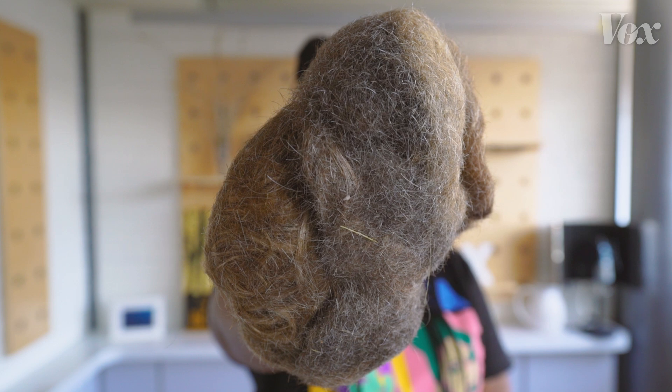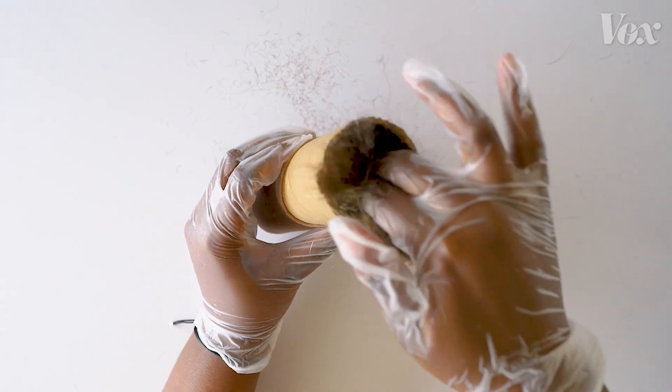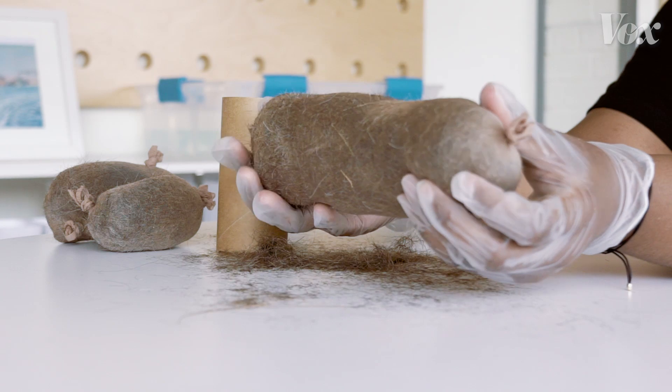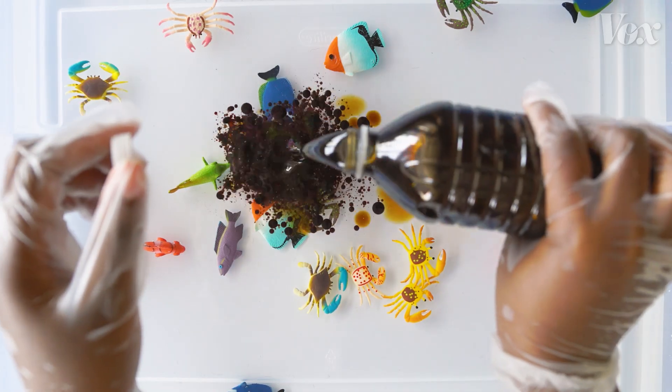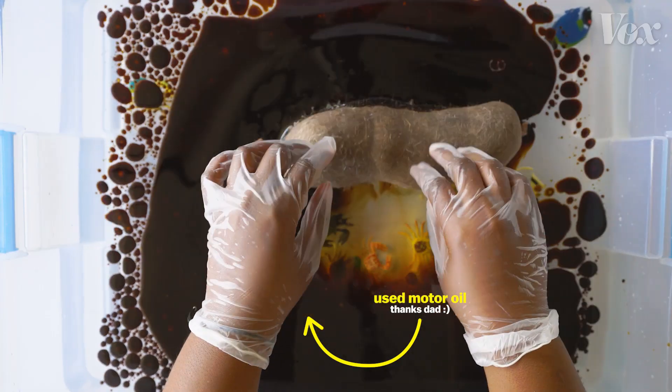Making a hair boom is pretty straightforward. All you need is human hair and pantyhose. Take the hair, stuff it into the hose, and voila. After getting over the freaky feeling of handling someone else's clumped up hair, place it into contaminated water and watch the hair boom do its thing.